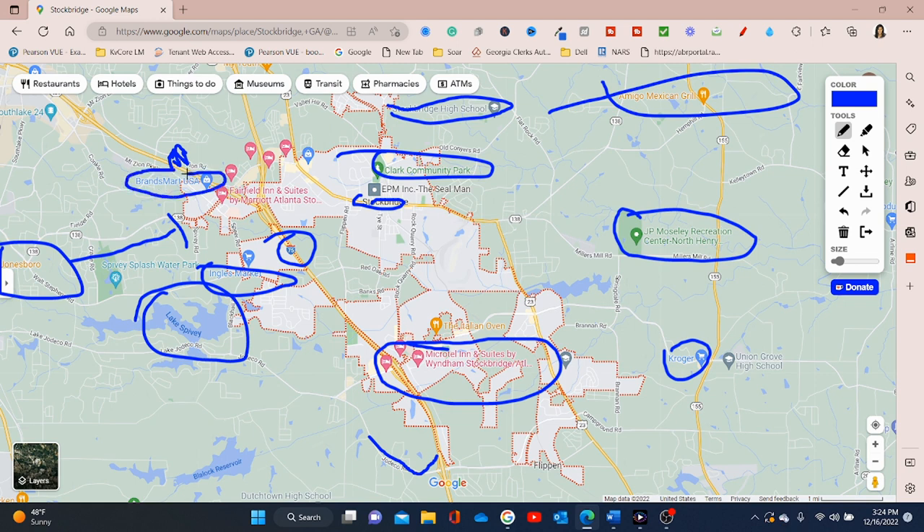In that area, they have BrandSmart. BrandSmart is right there in Stockbridge - it may have a Mount Zion address, but it's right on that line. So even if it's not technically in Stockbridge, because you're in Stockbridge you can enjoy it too. You can get discount appliances - refrigerators, dishwashers, TVs, that type of store. They have a BrandSmart in this area and one on the north side as well.